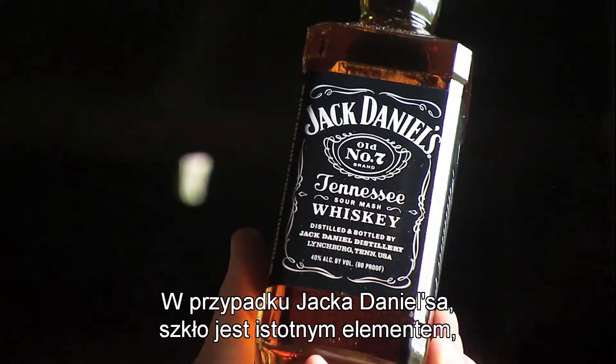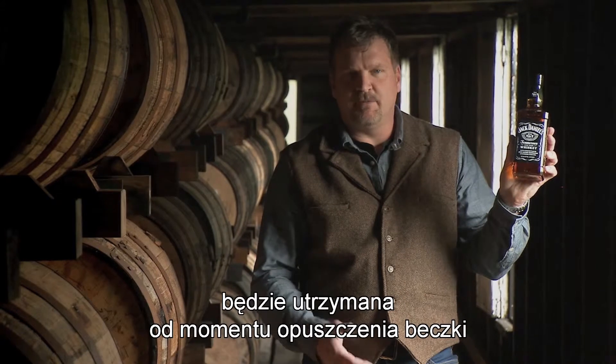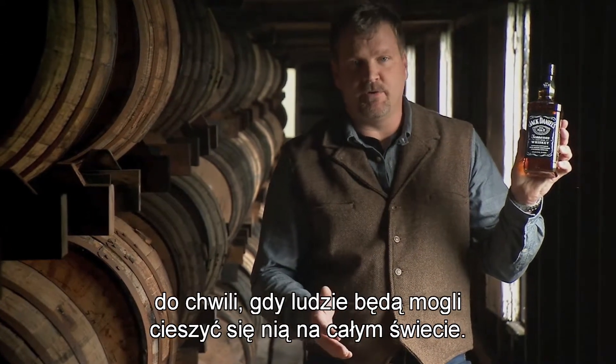At Jack Daniel's, glass is an essential part of ensuring that the quality and the character of our whiskey is going to be upheld from the time the whiskey leaves the barrel until people get an opportunity to enjoy it all over the world.